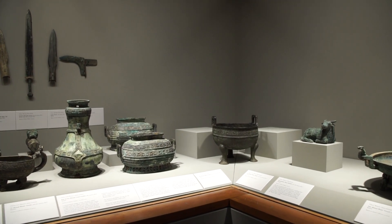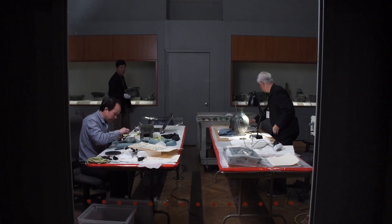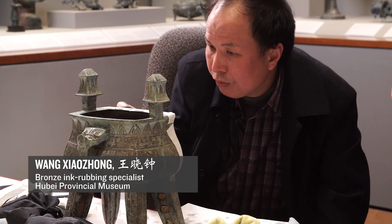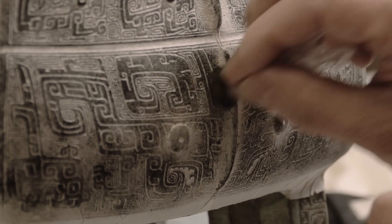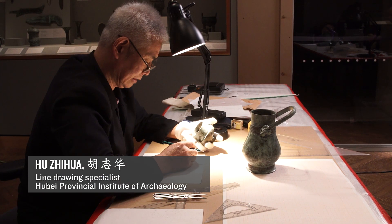As part of that project, we invited two Chinese specialists. One ink-rubbing specialist, Mr. Wang, is working on making ink rubbings, and Mr. Hu is a specialist of line drawing.